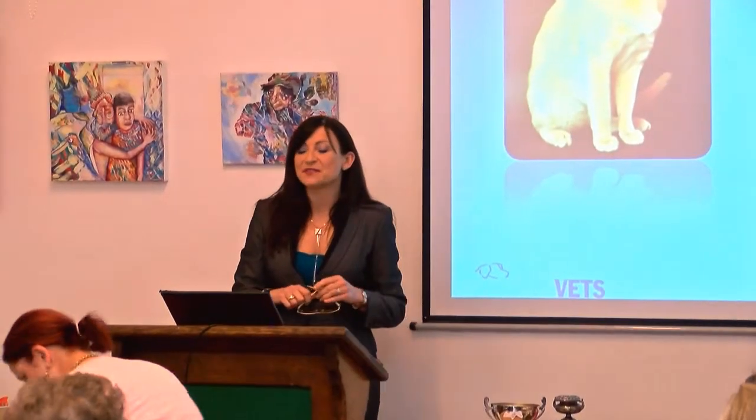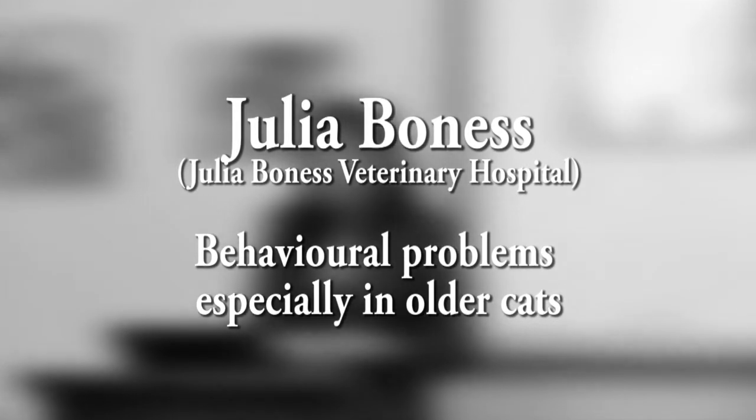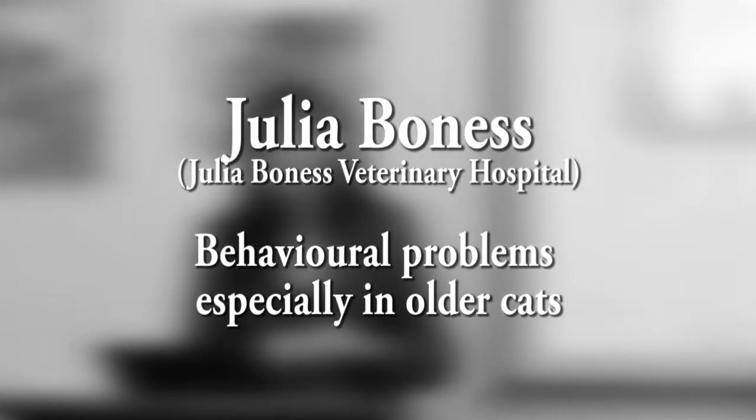I've been asked today to talk about behavioural problems, particularly in the older cat. I have to say that I've been in practice for more years than I'm going to divulge. Behavioural problems in any of our domestic species when I went through university really were unheard of. We talked a bit about aggression in dogs, which of course is hugely popular nowadays, but cats didn't have any behavioural issues at all.